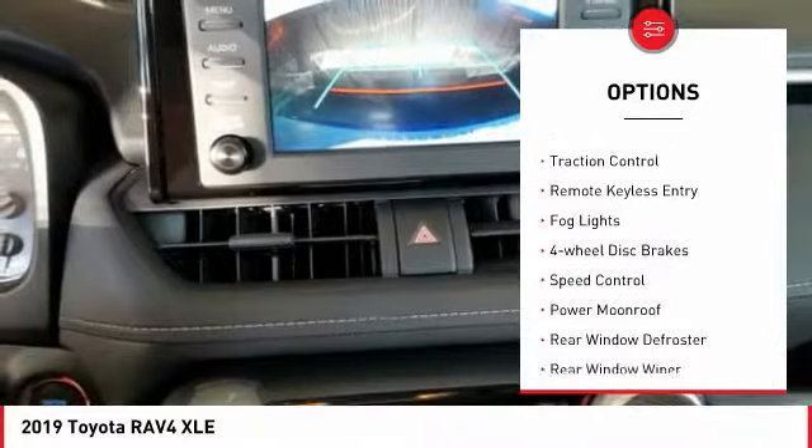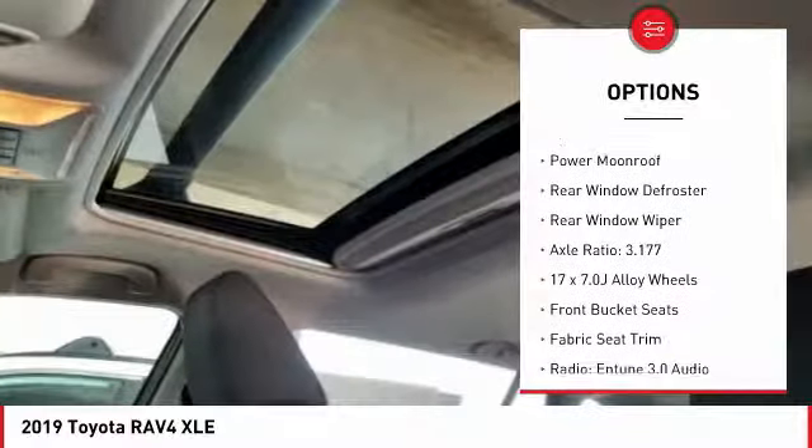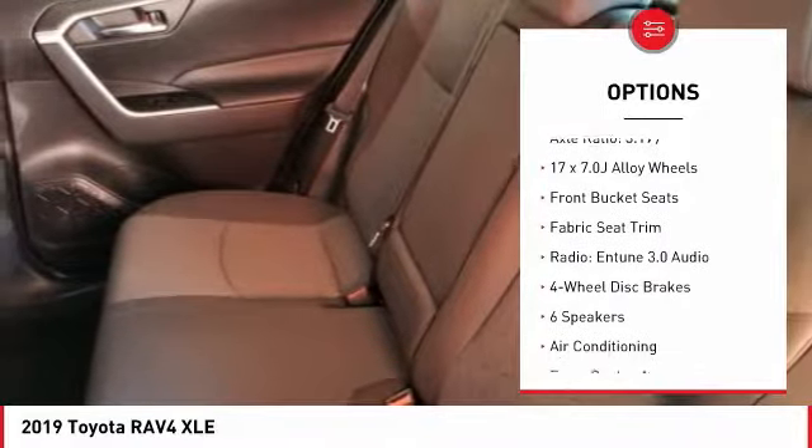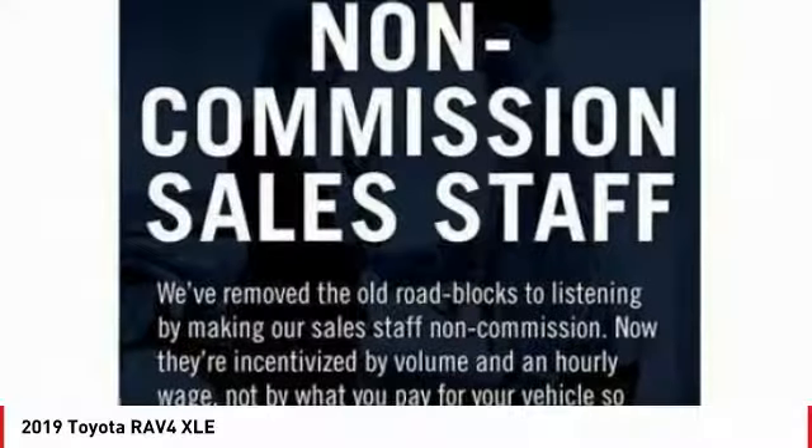Electronic stability control, brake assist, traction control, remote keyless entry, fog lights, four-wheel disc brakes, speed control, power moonroof, rear window defroster, rear window wiper.